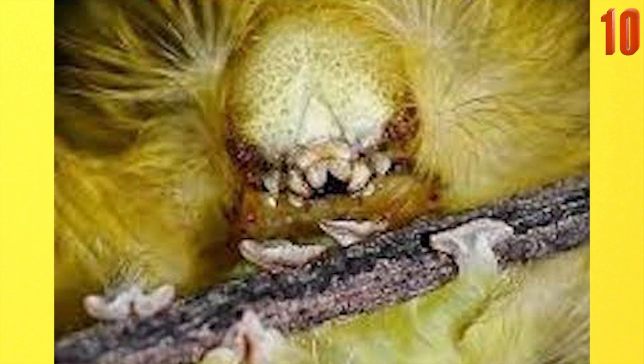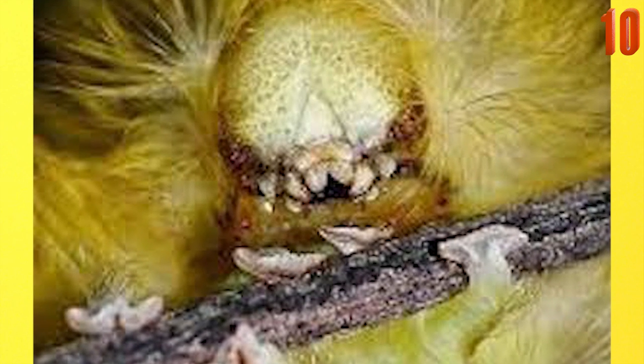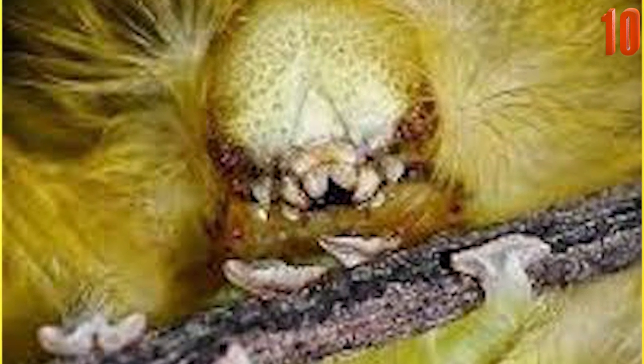This image shows the larvae of a red-tailed moth. Some may say that this face could actually make a pretty successful horror movie villain.